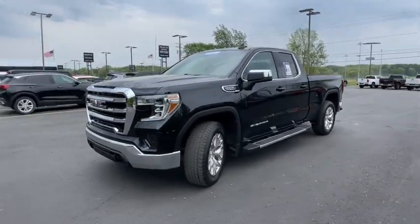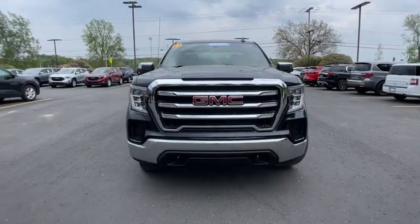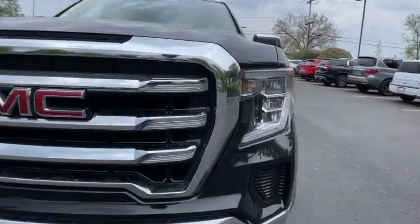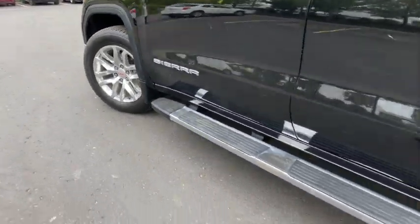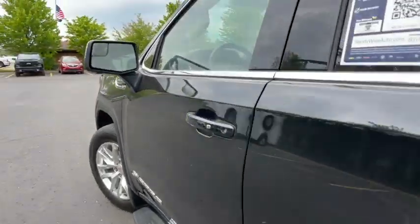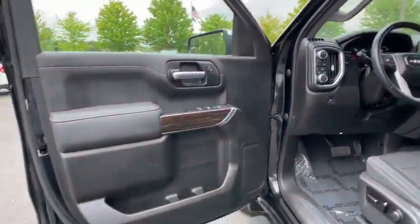These are just some of the great options this vehicle comes with: heated steering wheel, Apple CarPlay and/or Android Auto, heated driver's seat, keyless entry, premium sound system, remote engine start, heated mirrors, satellite radio, steering wheel audio controls, and electronic stability control.